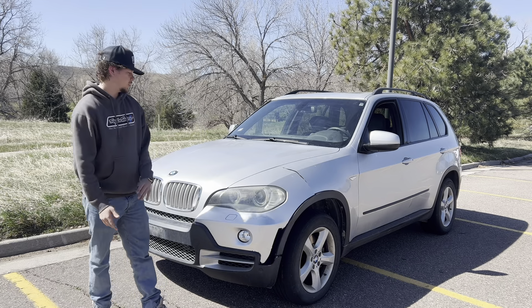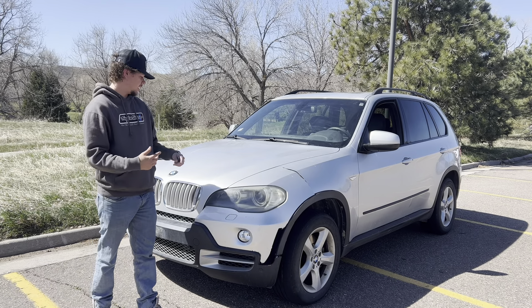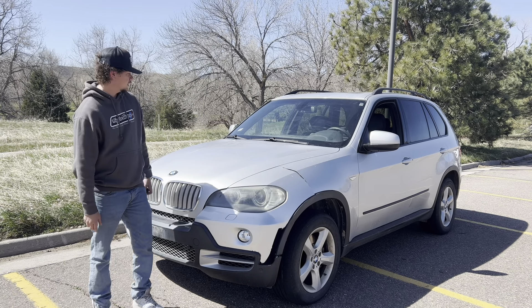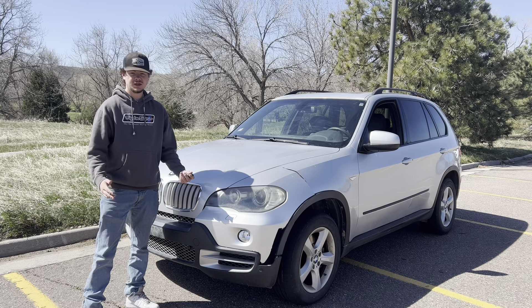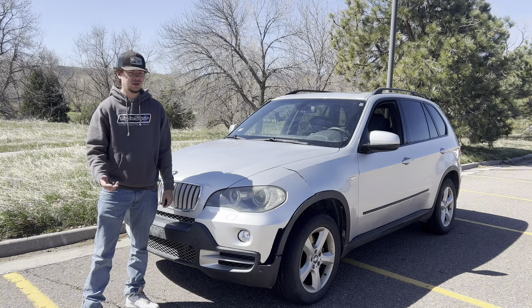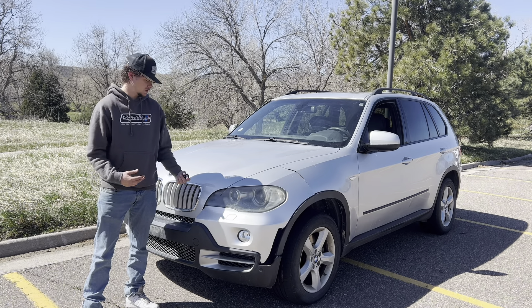What's up YouTube? Today I bought another BMW. This is the 2008 BMW X5 — the V8 model, the 4.8 liter. I'm going to be checking this car out. This is actually my first X5 that I bought, so I don't really know much about these cars. Of course it's making a weird noise. I paid $1,000 for it, so let's do a walk-around and see what's up with it.